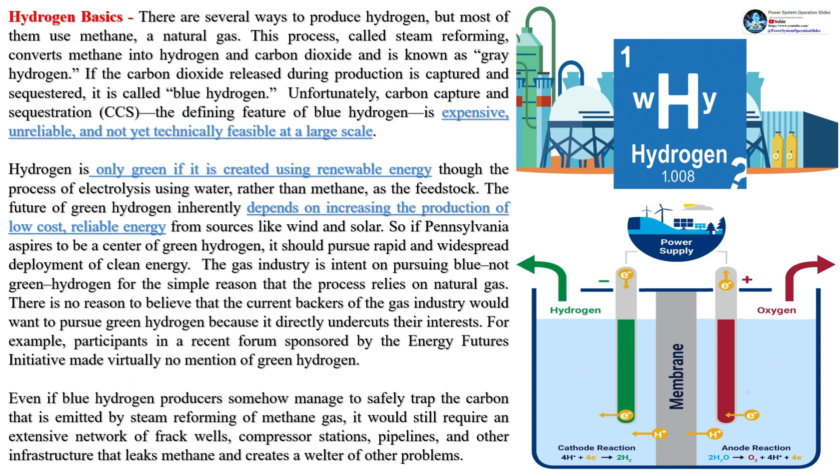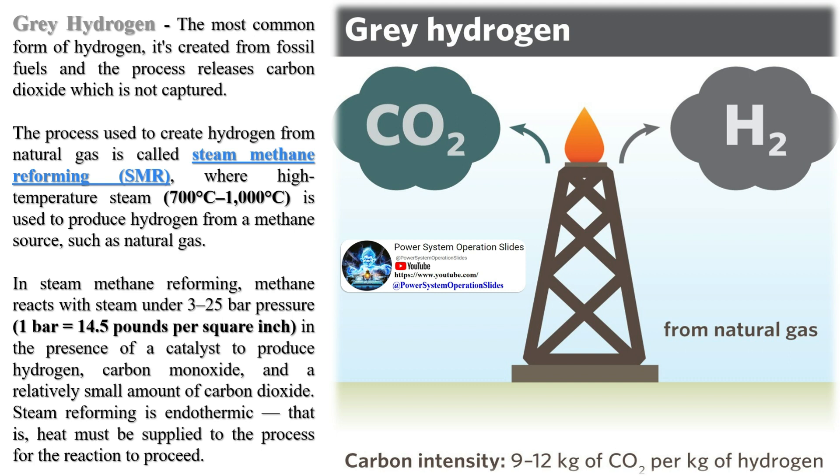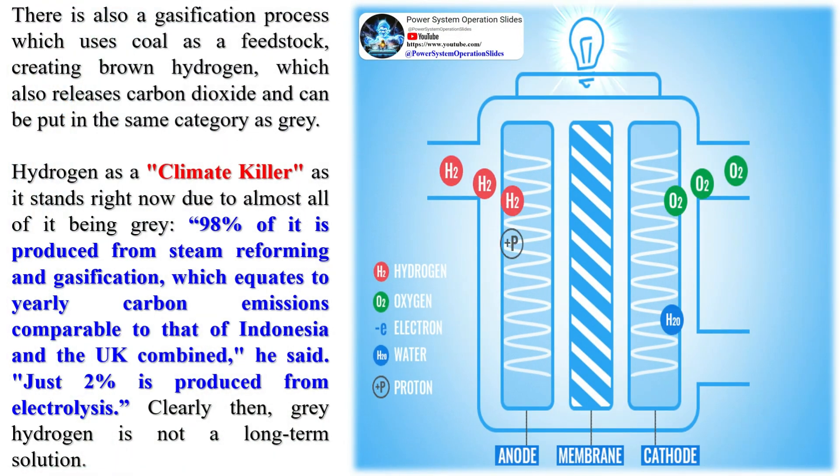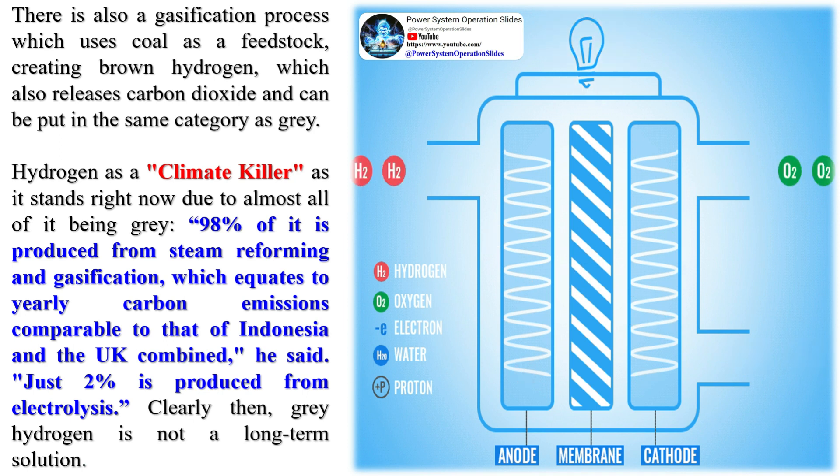It takes energy to produce molecular hydrogen. The source of energy and the production method determine whether it's classified as gray, blue, or green hydrogen. Gray hydrogen is produced using fossil fuels such as natural gas or coal, and accounts for roughly 95% of the hydrogen produced in the world today. The two main production methods are steam methane reforming and coal gasification, both of which release carbon dioxide CO2. If the CO2 is released into the atmosphere, the hydrogen is referred to as gray hydrogen and is not considered a low-carbon fuel.